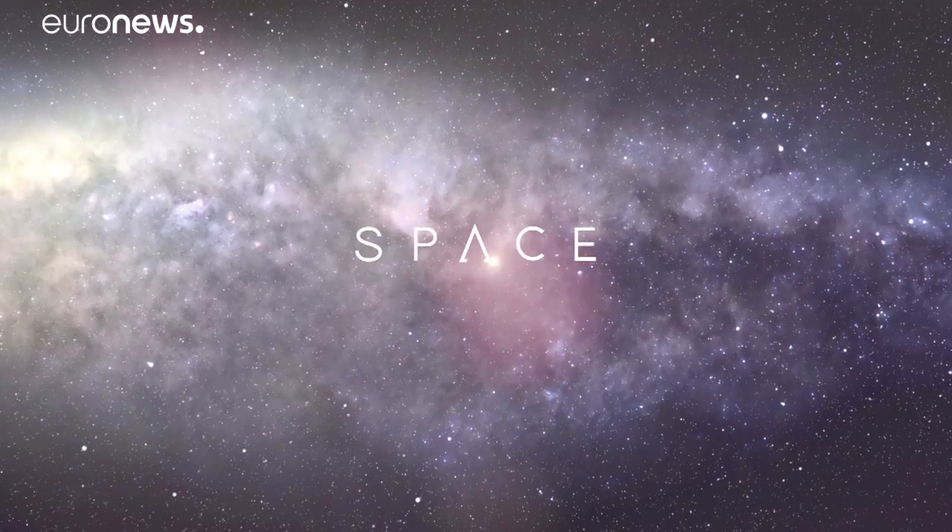Professor Shillian, thanks very much for joining us on Ask Space. You can ask your questions about the universe using the AskSpace hashtag and we'll try to answer them. You can follow other space news on Euronews.com. Thank you.